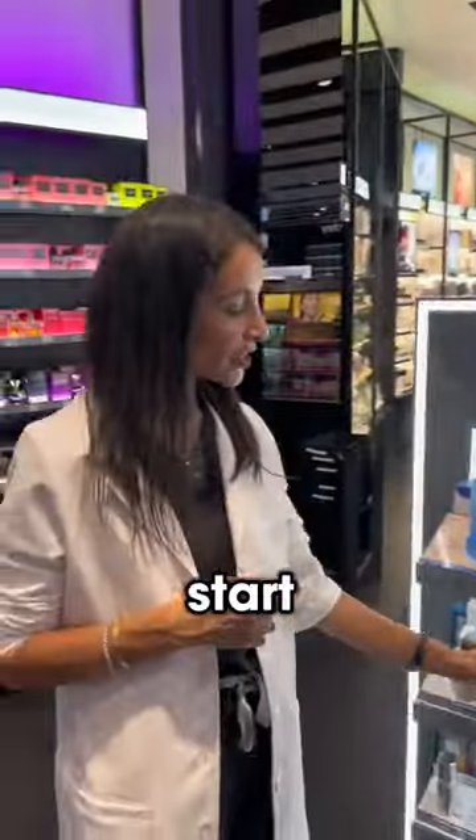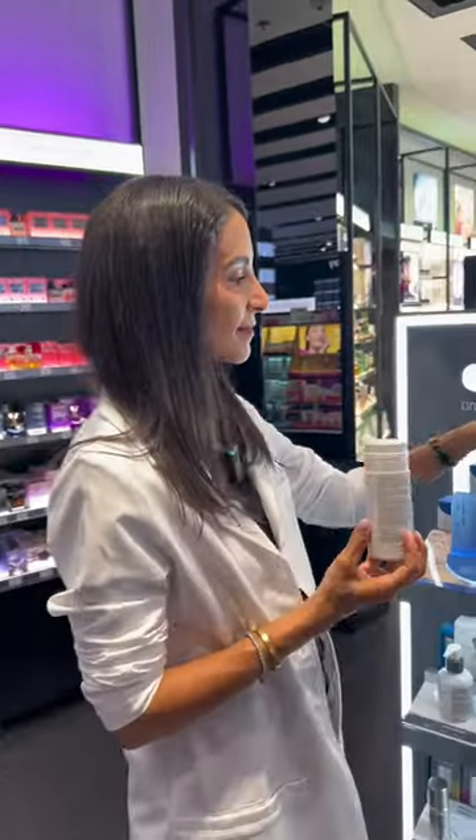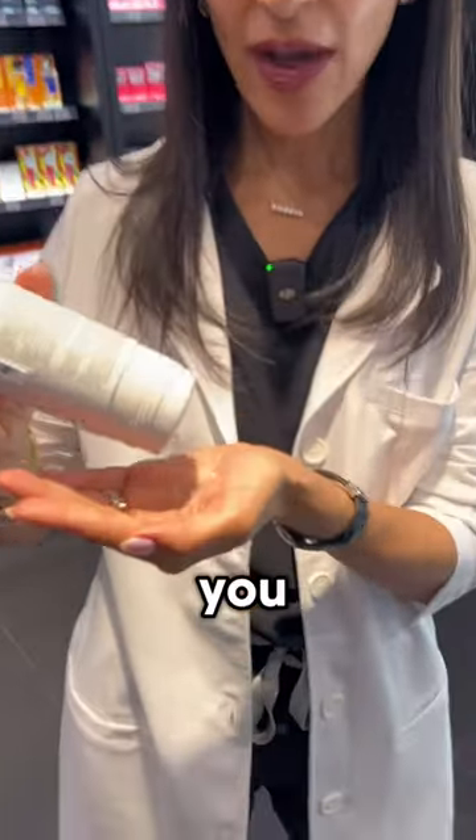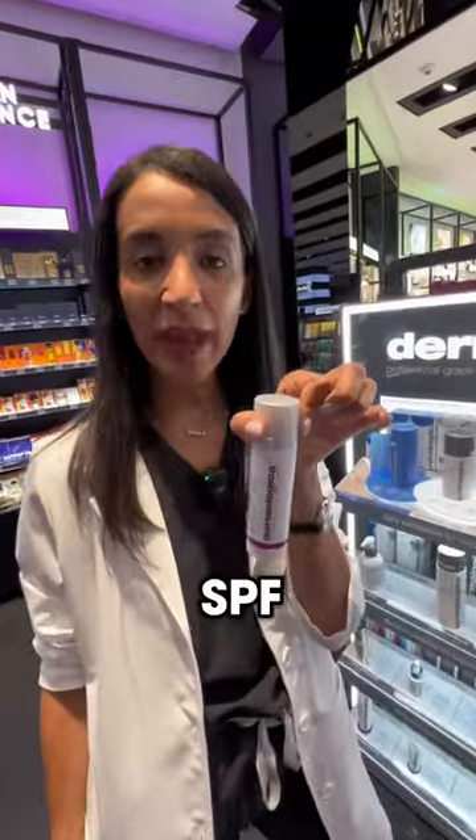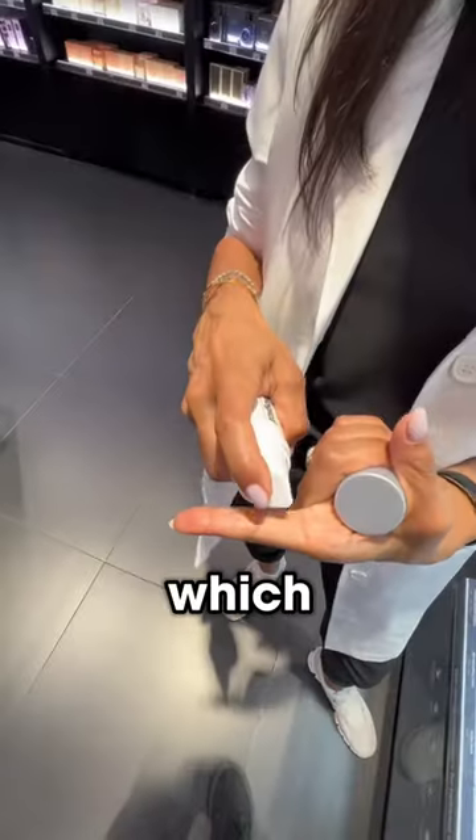I would start with the Special Cleansing Gel for my cleanser. Then this Special Exfoliator Daily Microfoliant, which is a powder that you add some water to. Finally, Dynamic Skin Recovery SPF 50 sunblock, which is super light.